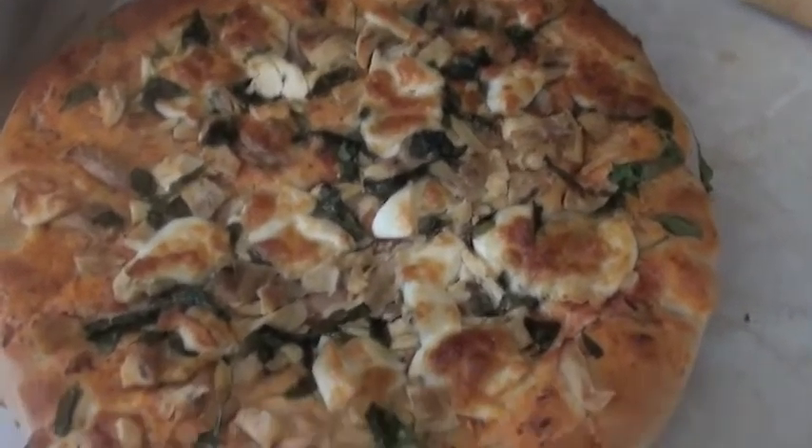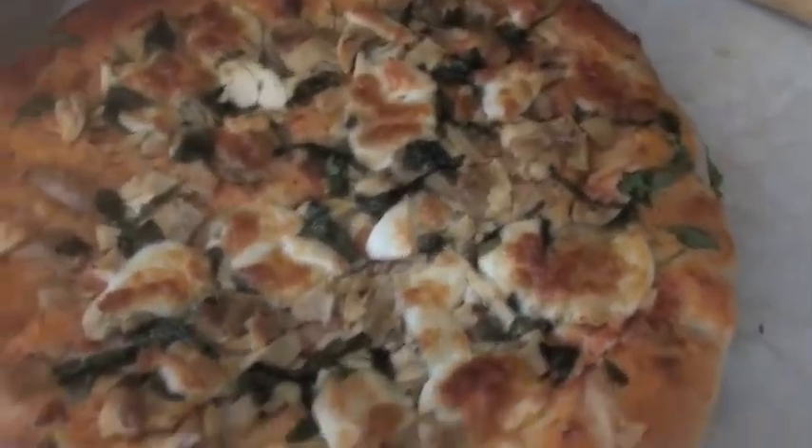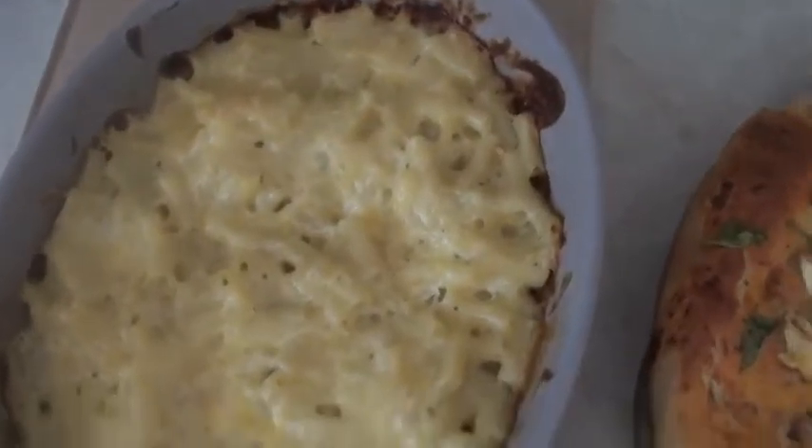So Thursday night we have got homemade pizza with chicken. It's got spinach and buffalo mozzarella. And homemade macaroni cheese.